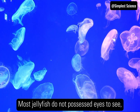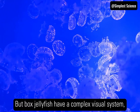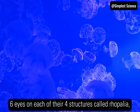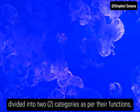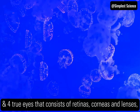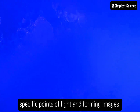Most jellyfish do not possess eyes to see; thus, they rely on their other sense organs to detect light and prey. But box jellyfish have a complex visual system — they have 24 eyes arranged in clusters around the bell, 6 eyes on each of their 4 structures called Rhopalia, bearing varying visual capabilities, divided into 2 categories as per their functions: 20 simple eyes that are only capable of distinguishing between dark and light, and 4 true eyes that consist of retinas, corneas, and lenses, like that of vertebrates, capable of seeing specific points of light and forming images.